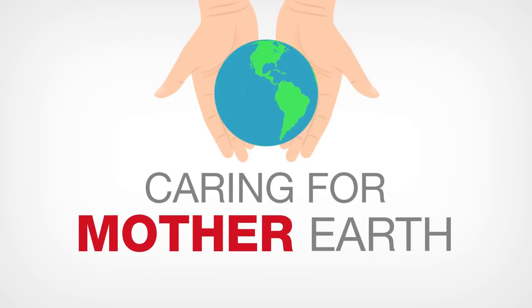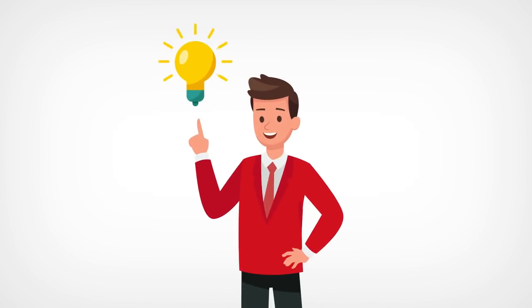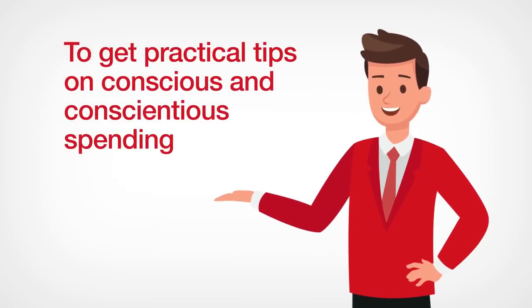Caring for Mother Earth also calls for making wise and conscious spending decisions. Equip yourself with the right knowledge. To get practical tips on conscious and conscientious spending, visit www.provelifeuk.com.ph.